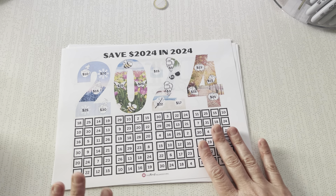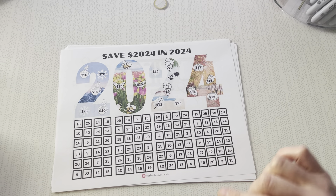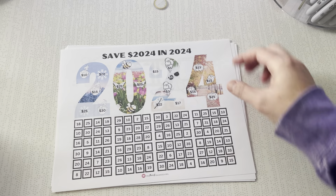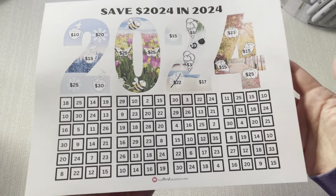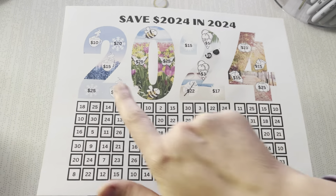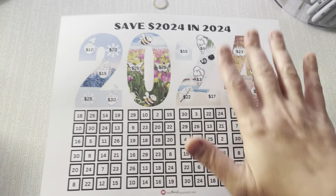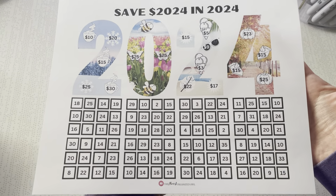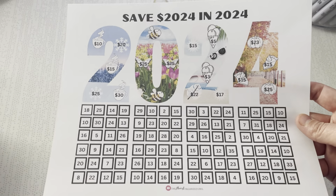This first one is from Nita over at the Almost Organized Owl — she goes by Owls Save Wisely on Etsy, I'll link it below. I saw this for 2024 and thought it was such a cool idea. It's split up by seasons: winter, spring, summer, fall, with little buckets. When it's all done, it'll be $2,024 saved in 2024. Super cool.